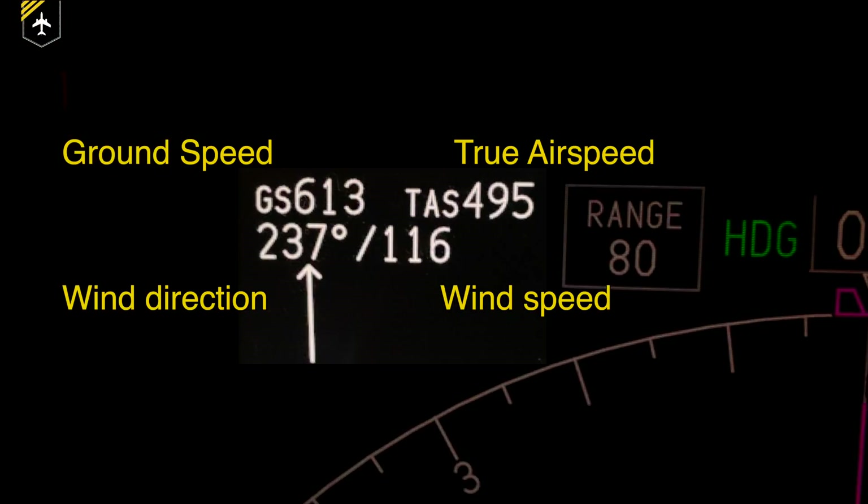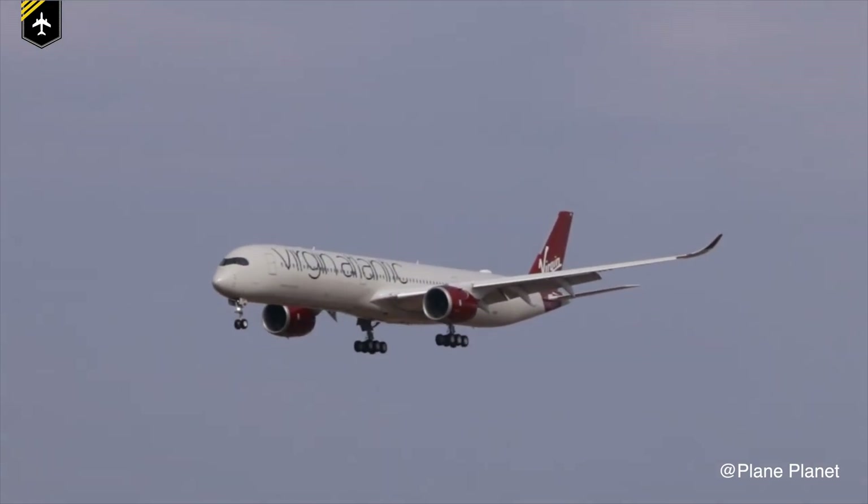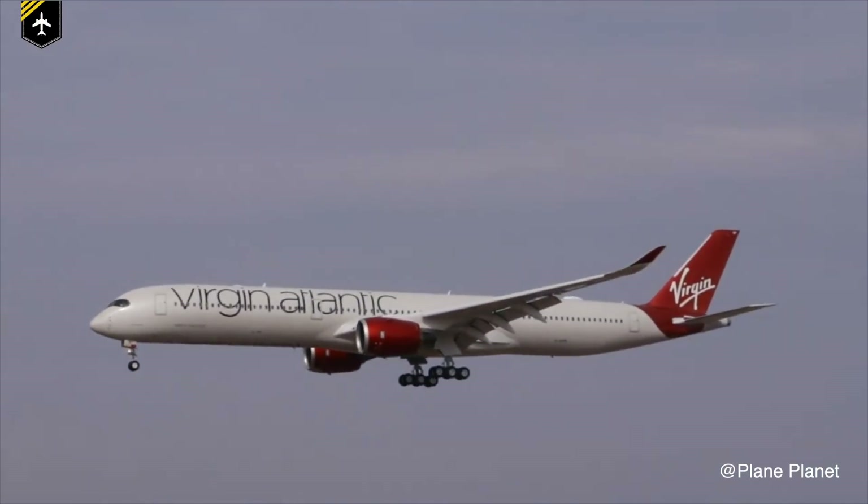Funny enough, once that record was set, a few other airlines — such as Virgin Atlantic — were very close to breaking it again within a few days with their more modern Airbus A350-1000, but just missed it by one minute.